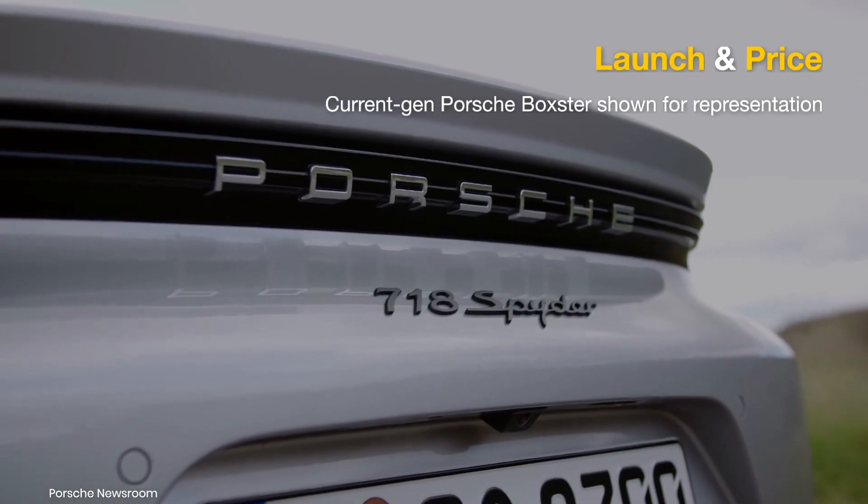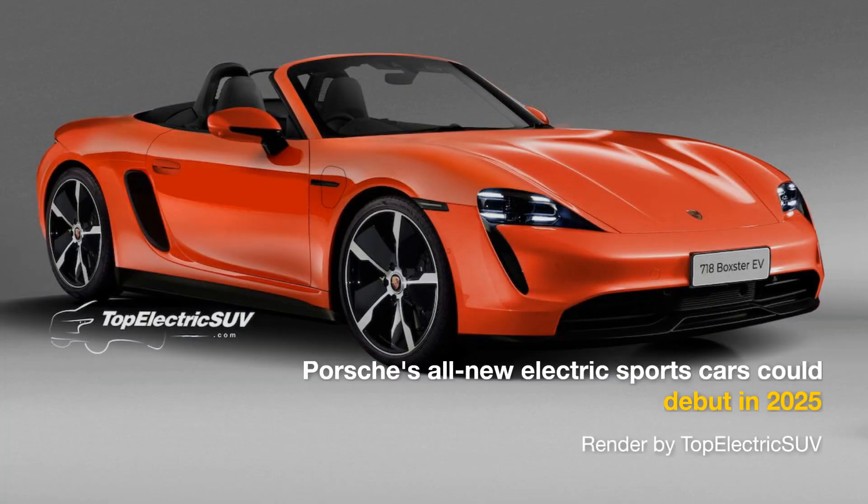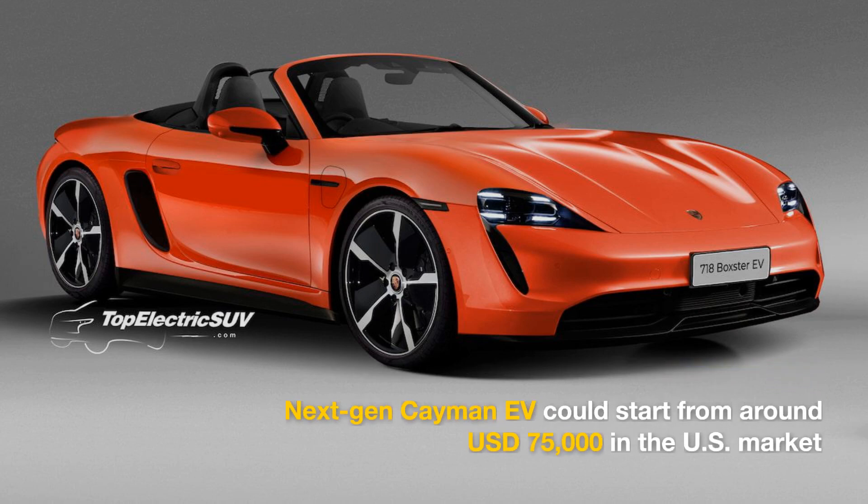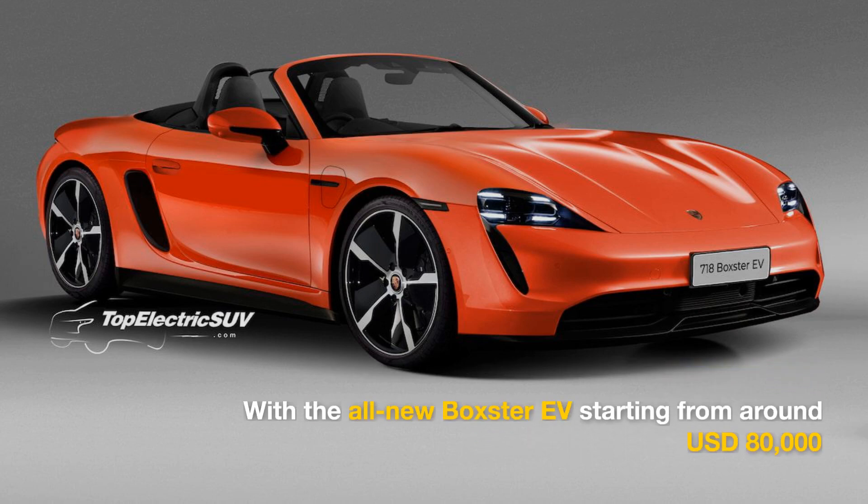We are expecting the new Porsche 718 EVs to be introduced in 2025, with starting prices likely ranging from around $75,000 to $80,000 for the coupe and convertible models respectively.